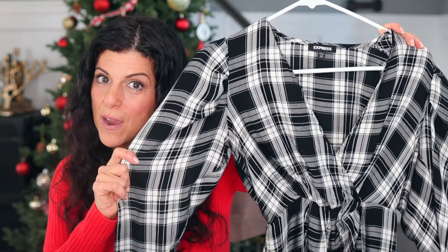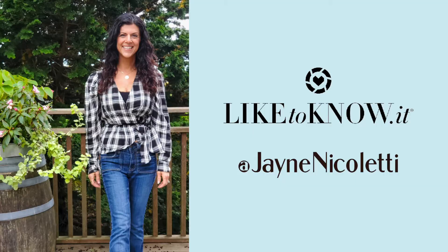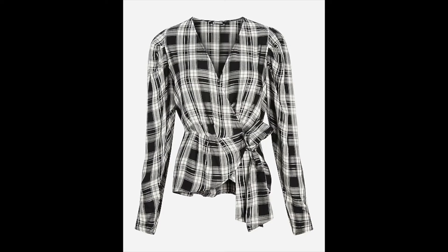Next up is this plaid top from Express — you might have seen me wearing it on my LikeToKnowIt. If you follow me there or on Instagram, I link everything to a direct post so you can purchase it. Anyway, back to this plaid top — what I love most about it is that it gives a feminine touch to a regular boxy flannel plaid top. It ties on the side and wraps up in a neat bow. Express is having a huge sale event November 21st through the 24th and Express is included.